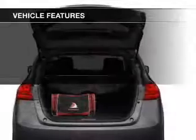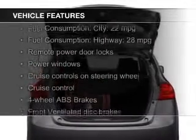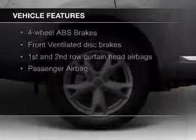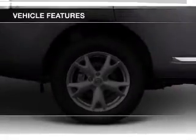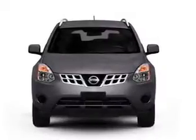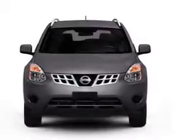The features include Sirius XM satellite radio, digital audio input, an auxiliary input, an adjustable tilt steering wheel, a spoiler, an alarm system, cruise control, keyless entry, split rear seats, and a trip computer.